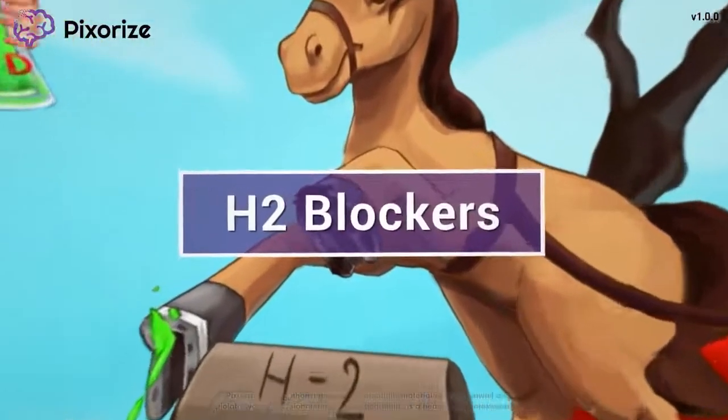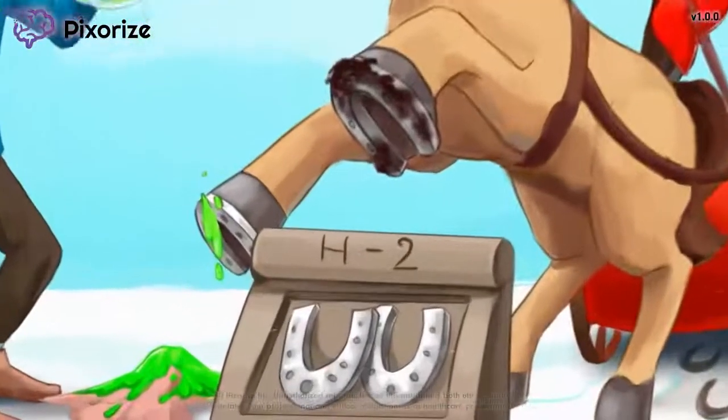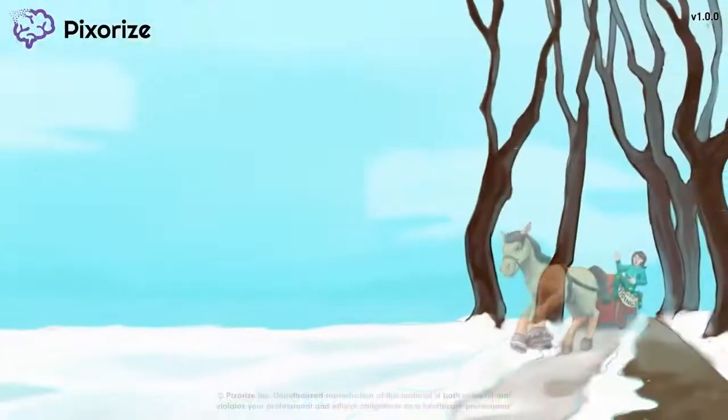Histamine receptor type 2 blockers, also called H2 blockers, are medications used to treat stomach ulcers and GERD. In this mnemonic video, we'll cover important facts about the H2 blockers, so you'll be ready come test day.